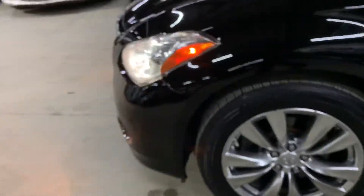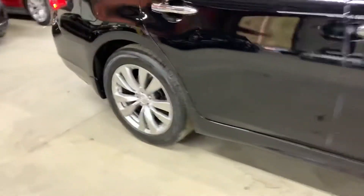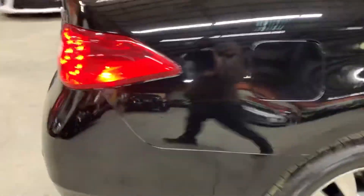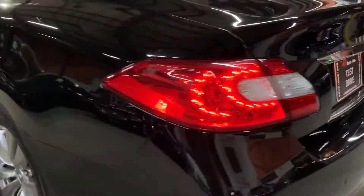Let's take a quick walk around the vehicle. Headlights and foglights are working fine. Tail lights also working fine. Got your plate lights, your tail lights — no issues there with the lights.